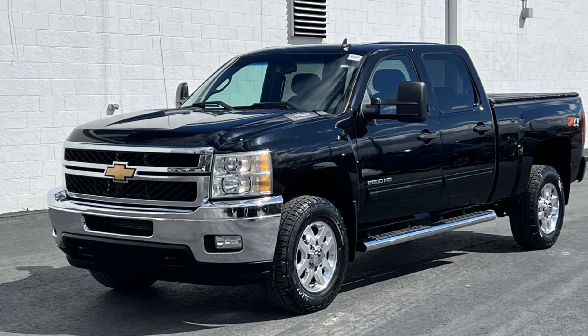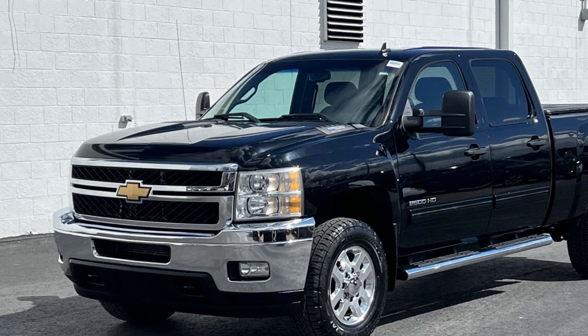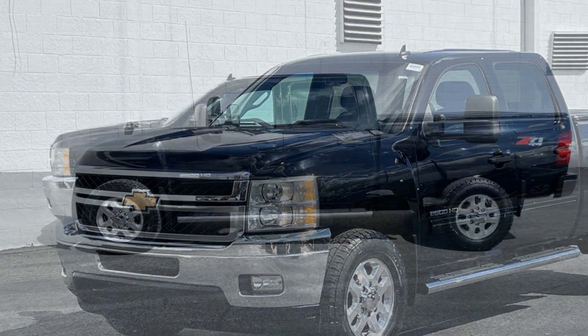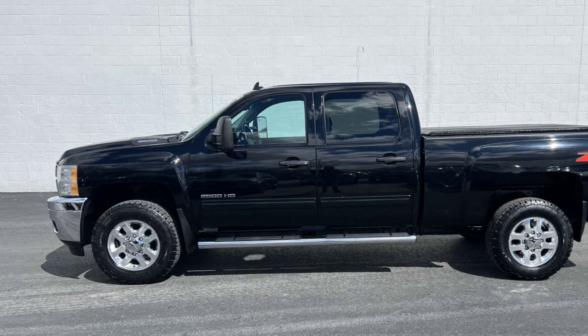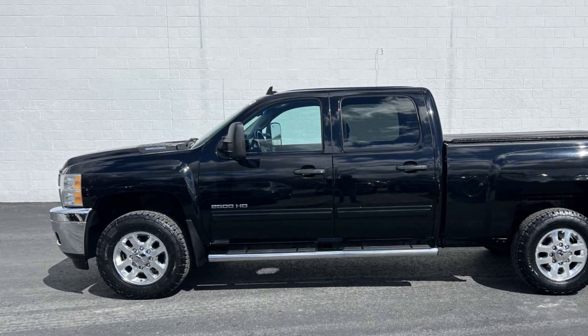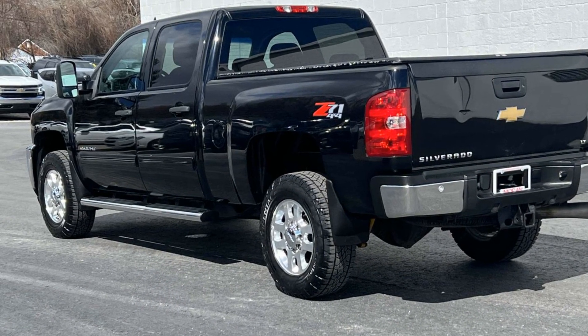2013 Chevrolet Silverado 2500 HD. This pickup truck offers two full rows of seating for premium comfort. It was cleverly designed with details that delight any driver, such as satellite radio, turbocharged engine, and four-wheel drive.